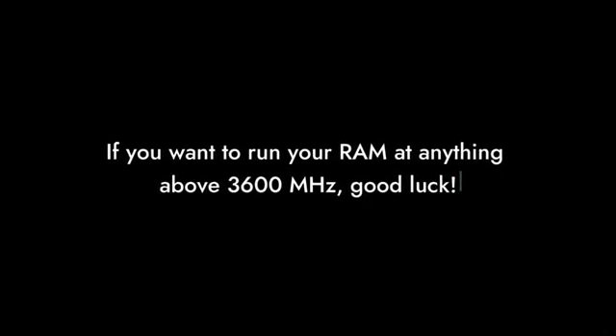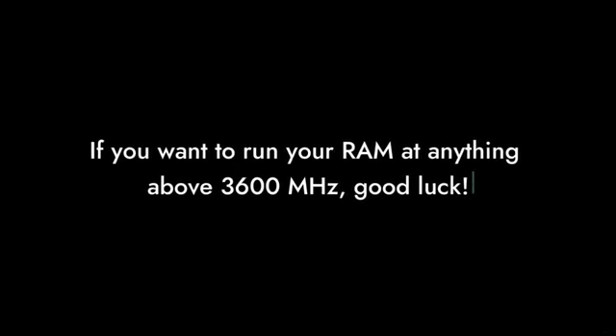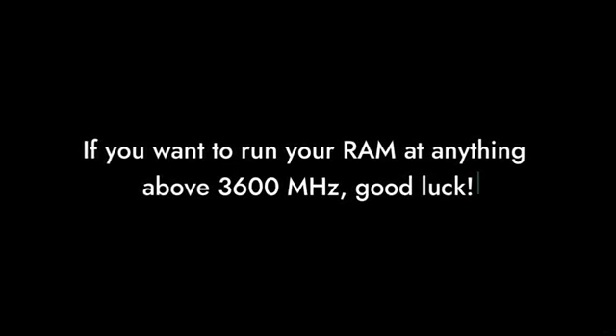Reason number 4: the memory controller is a letdown. Users have reported issues with RAM speeds and stability. If you want to run your RAM at anything above 3600 MHz, good luck — you might end up with a system that freezes more than it runs.